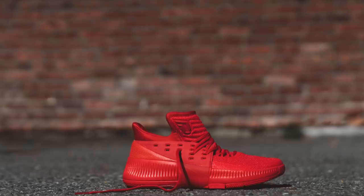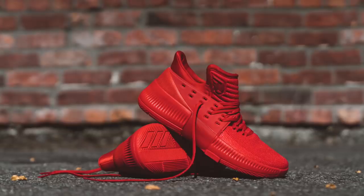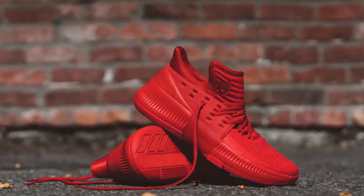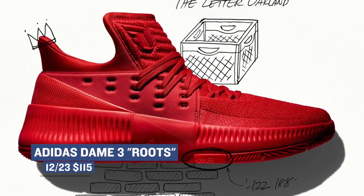For Christmas Eve's Eve, aka Friday, Adidas is bringing us a dope colorway of the just-announced Dame 3. The colorway is called Roots, and it goes back to when Dame played ball as a kid, and his coach would make them hold bricks with their arms stretched out when they were in trouble, which sounds horrible. Pricing for those is $115.